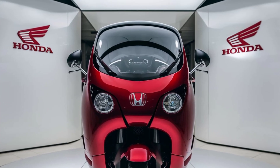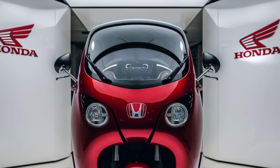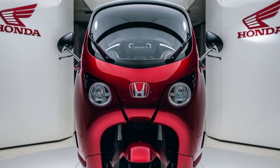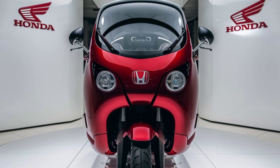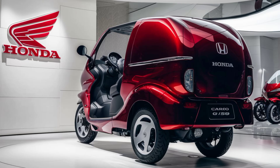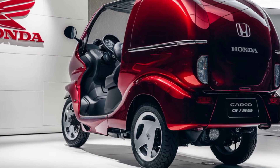Welcome back to Dream Car, where we explore the latest in automotive innovation. Today we're excited to bring you an exclusive look at the all-new 2025 Honda D-150 Cargo, designed to combine utility with style.